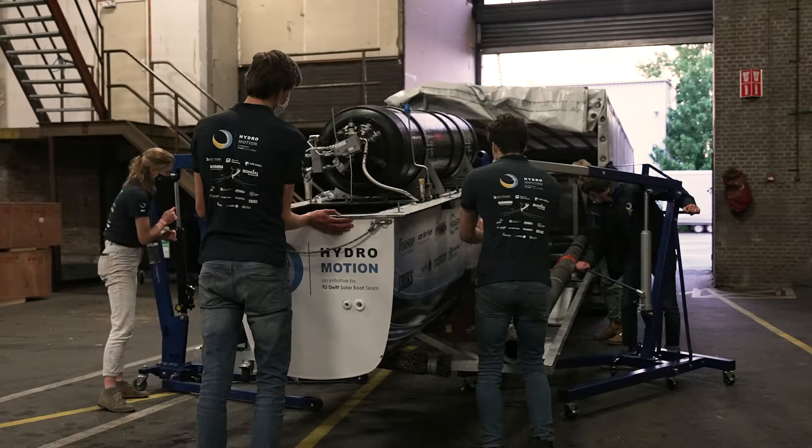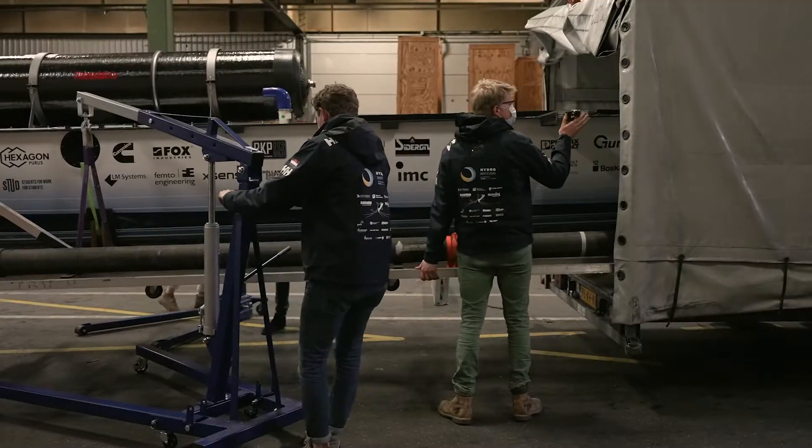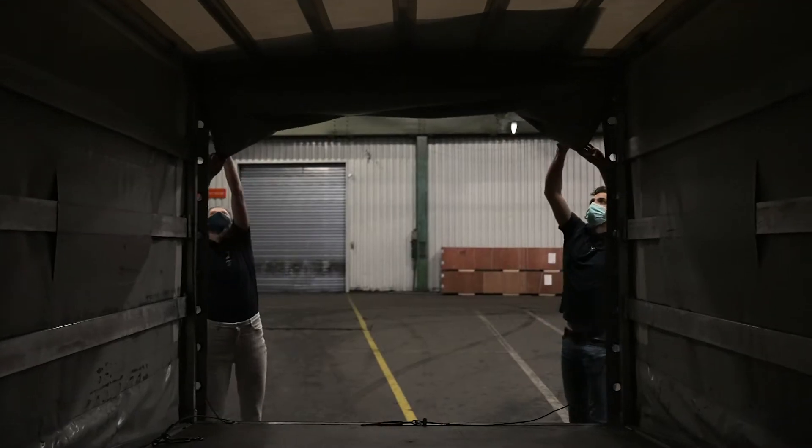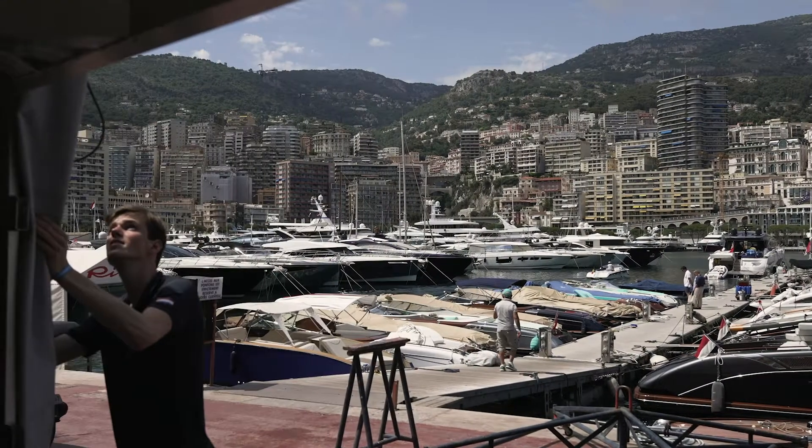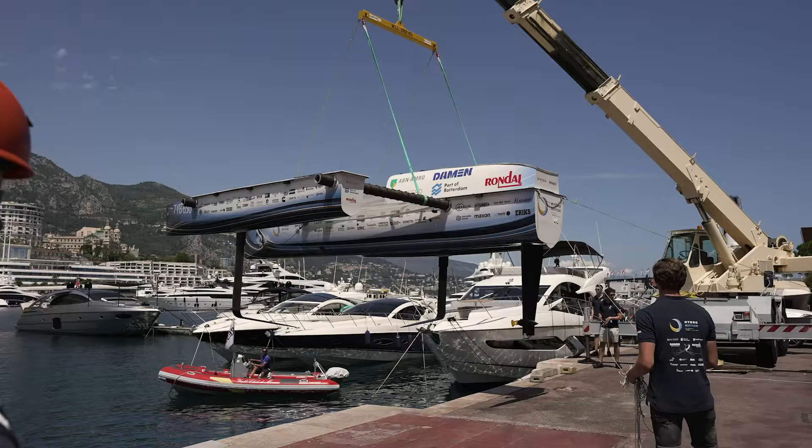Through enthusiasm, sharing knowledge, passion, and the will to contribute to a sustainable future, our team together with our partners has built the world's first flying hydrogen boat. We proudly present HydroMotion.